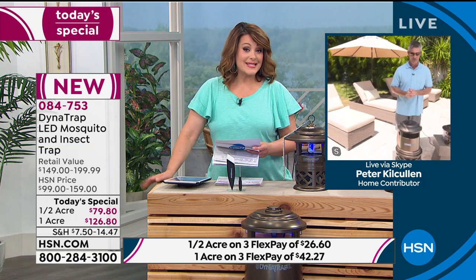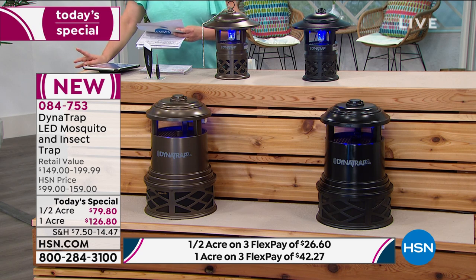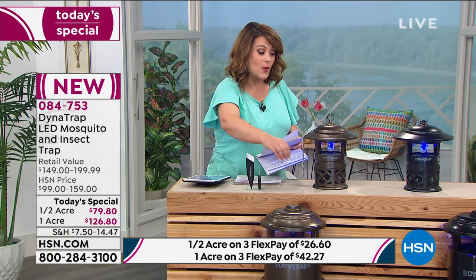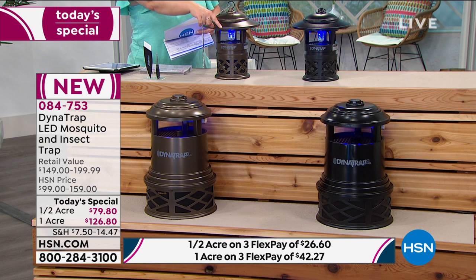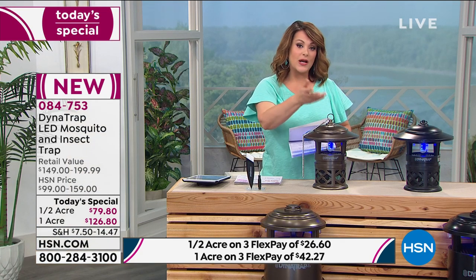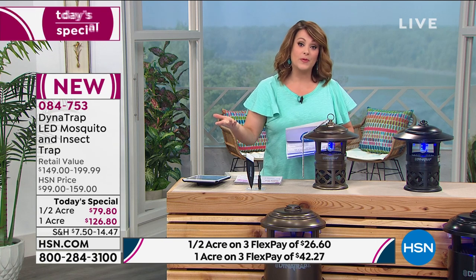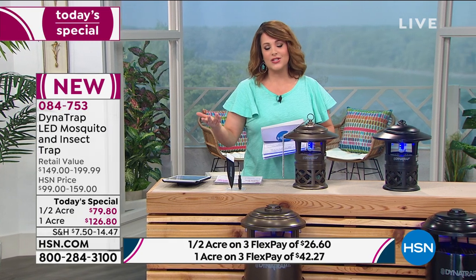This is a one-day-only price. The half-acre HSN price is normally $99 — today it's $79.80. The one-acre HSN price is $159; in retail it's $199. My most popular right now is the one-acre in black — we're at 470 left. In bronze, about 520. If you want the half-acre, it's your best bet in both colors, but already getting very limited. Use flex pay: $26.60 for the half-acre right now to get it shipped. For the one-acre, you're only paying $42 to get started.